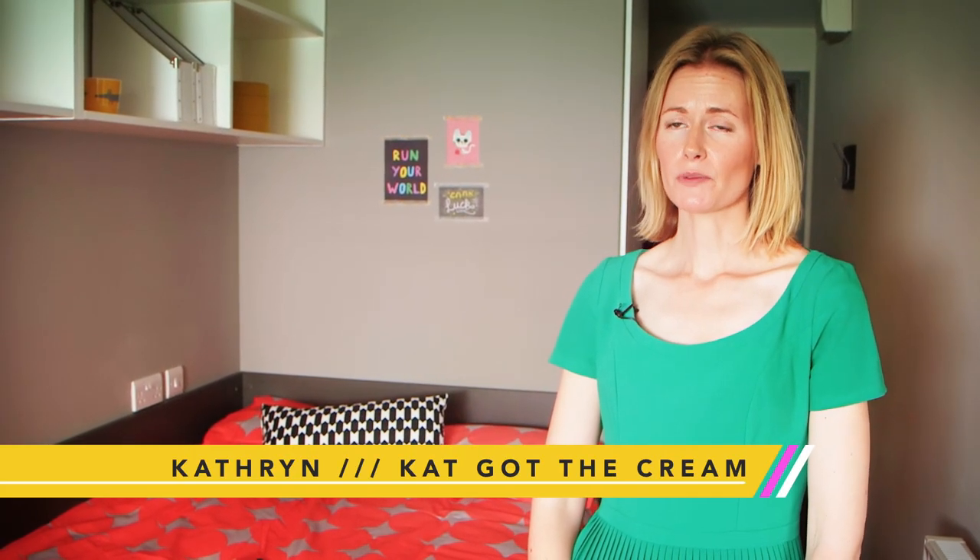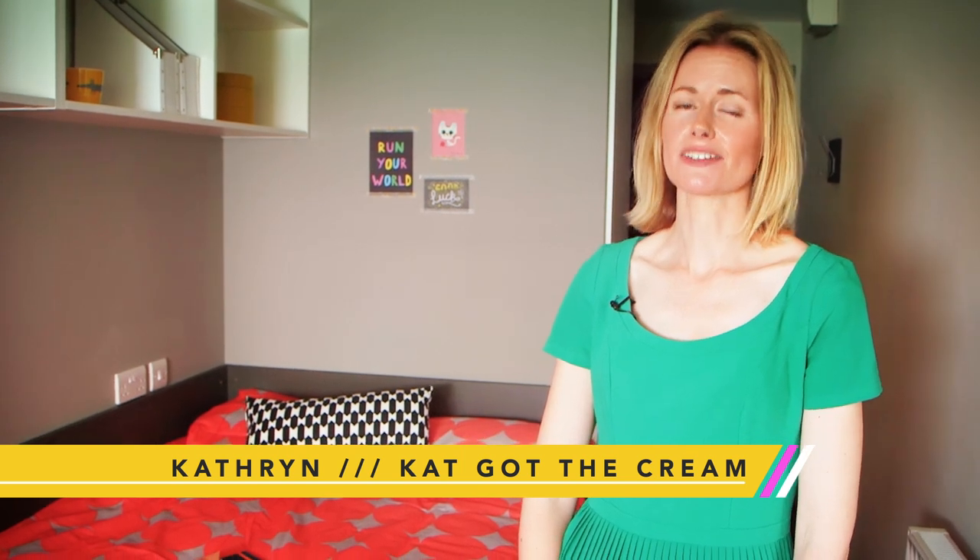Hello, my name's Catherine. I write a blog called Cat Got The Cream, which is a lifestyle blog covering all the things I love, like fashion, interiors, and my family home life.